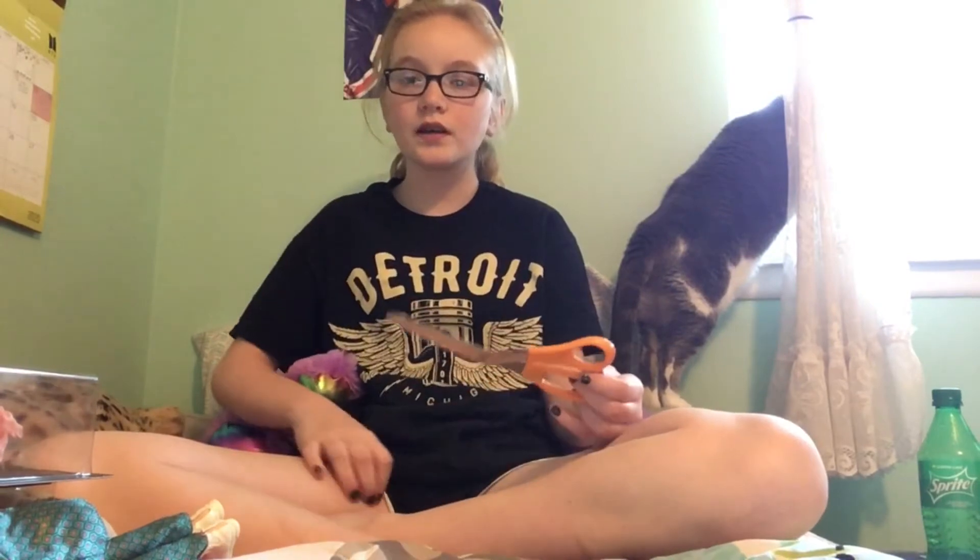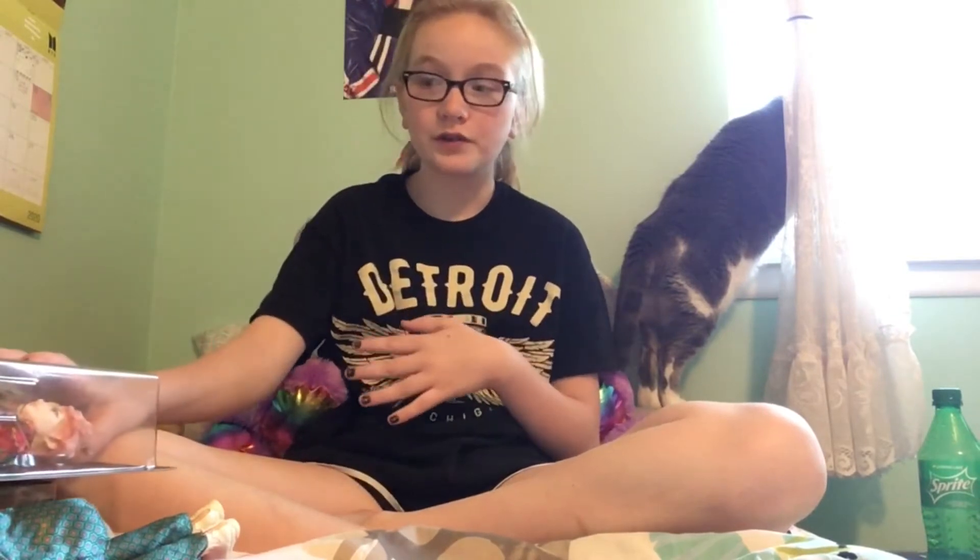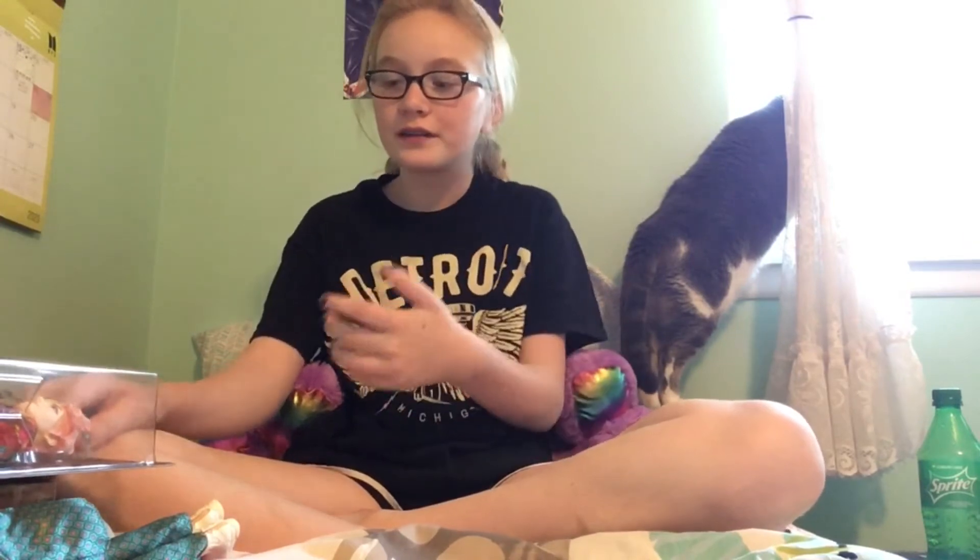I'm going to go grab some scissors and we're gonna get to unboxing these. So, the ones that I got — I got them for $5 a piece, so I was able to grab four dolls. Four for the price of one.